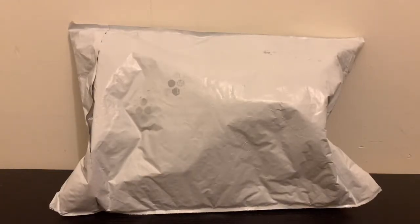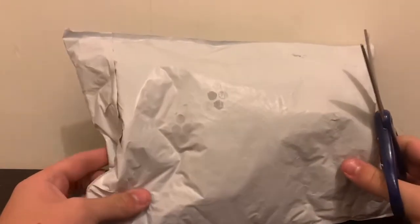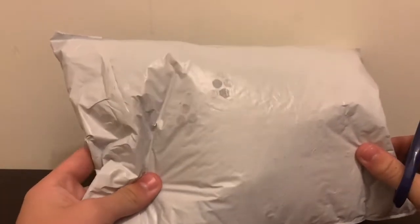Hey guys, today is going to be a little bit of a short review. The Blake the Badger plush came today. Only Blake.